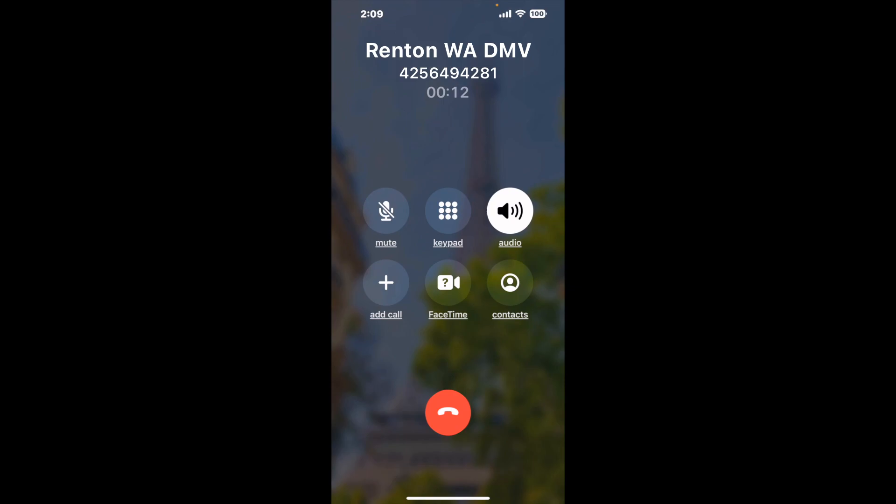It is a paid version, but it definitely works. You can see a lot of reviews of it with a quick Google search. Let me know in the comments how it worked for you.